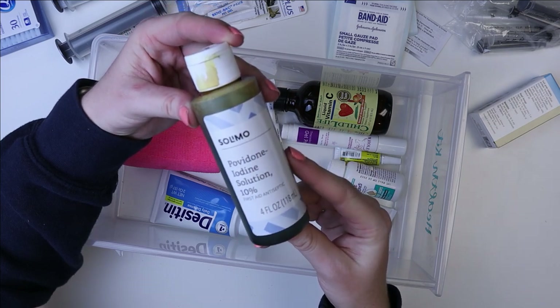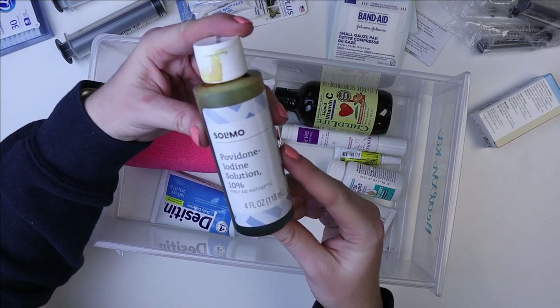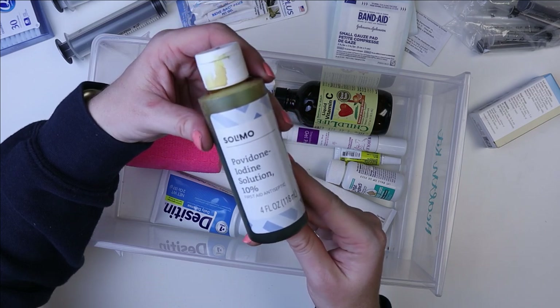You do dilute this with water and it makes a solution that's good for cleaning things off. It's really cheap — I got it off Amazon. This is a good thing to have on hand.